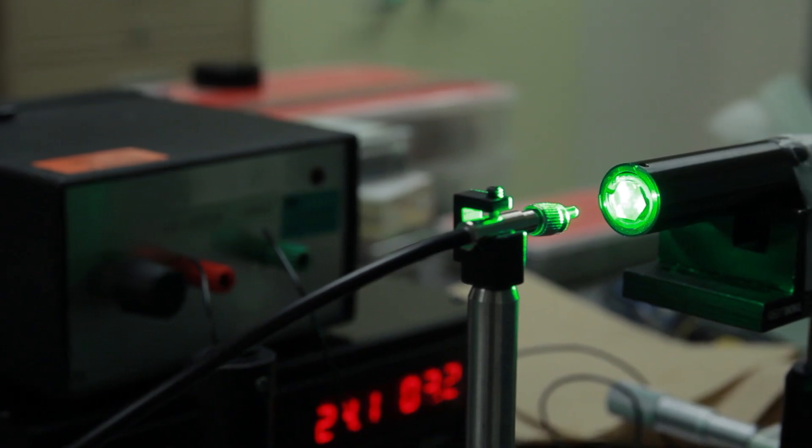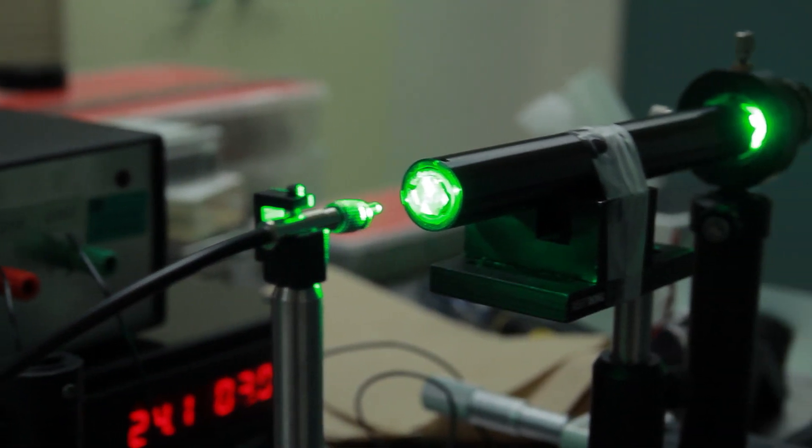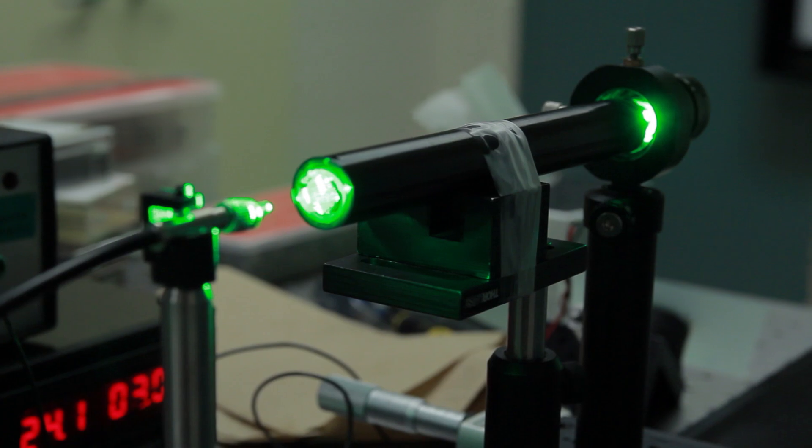But for the green color, the same kind of laser diode is not available with sufficient brightness and also with sufficiently low cost. So that's why people consider the green as a bottleneck. By using the technology we are working on,